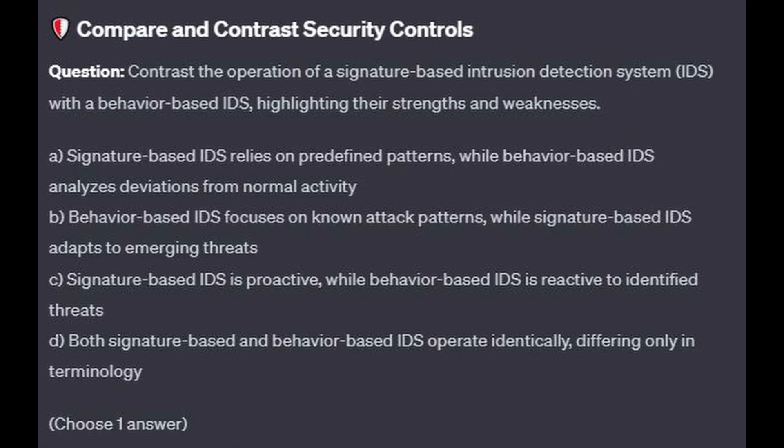For the first question of our exam, question number one: Contrast the operation of a signature-based intrusion detection system or IDS with a behavior-based IDS, highlighting their strengths and weaknesses.